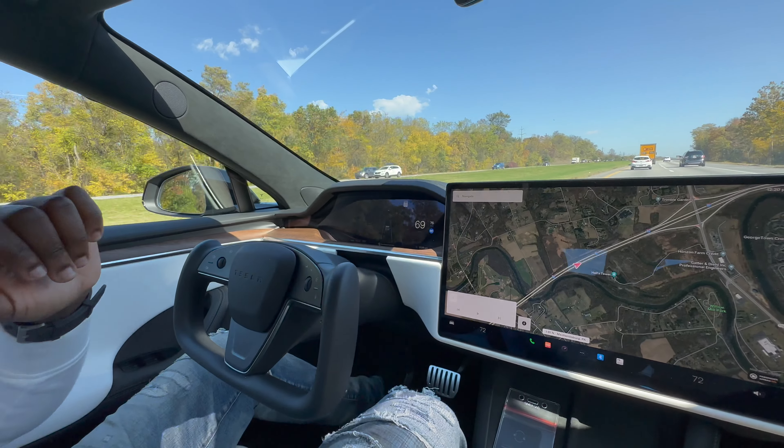How big is this screen? About 17 inches — that's a huge laptop screen! You can change the display, view the number of trips, navigation, safety. Sentry mode is when it's parked and the cameras are still active — they'll detect somebody in front or on the side of the car and record their movements. And look — it's following the exit on its own. Tesla drives itself, you don't have to tell it where to go.